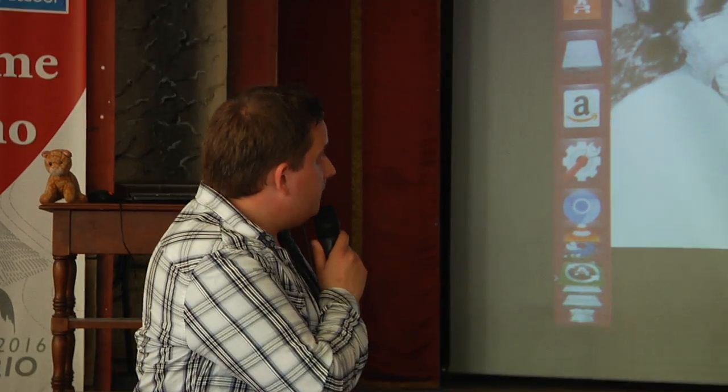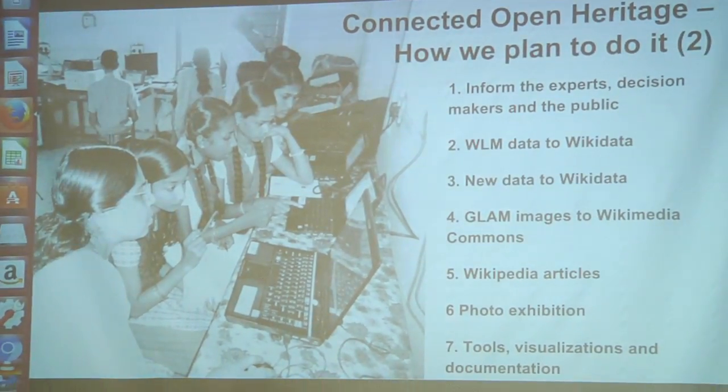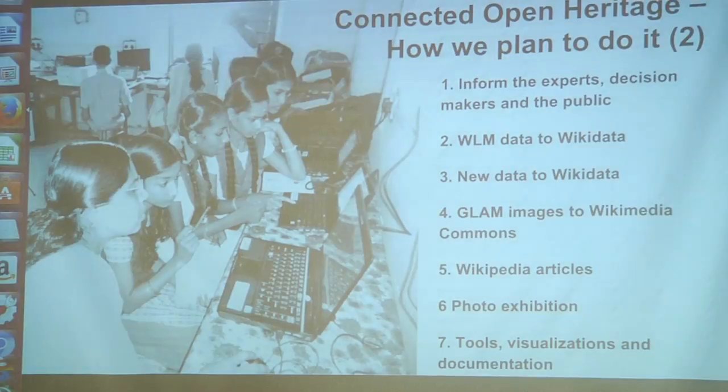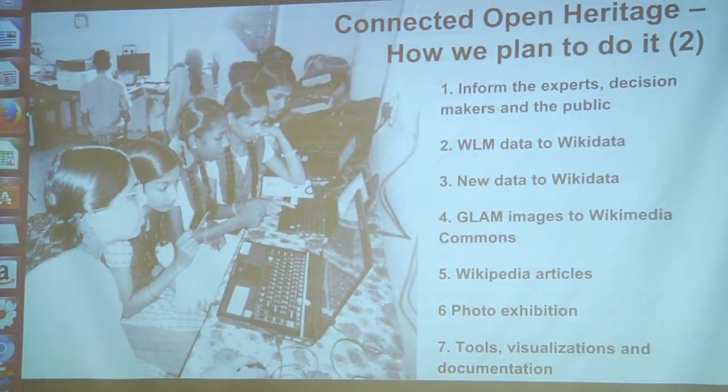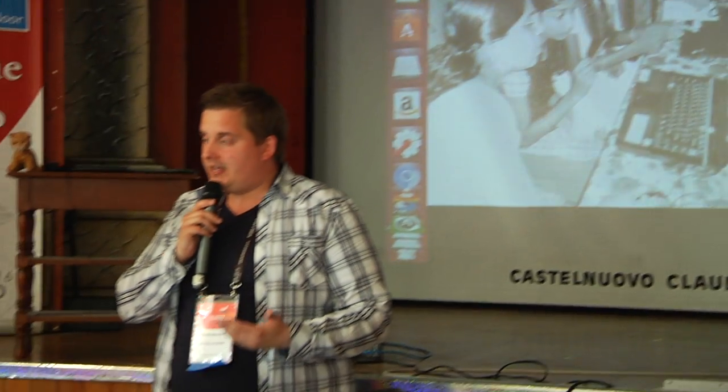These are the seven things we are working on. The first is that we're putting a lot of effort into informing experts, the public, and anyone interested about what the Wikimedia movement is doing together and what the benefits are with working together with us. The second is that we are transferring as much data as possible from the Wiki Loves Monuments database into Wikidata. We're now in the process of structuring it together with Schramfred, getting things in order with the Wiki Loves Monuments database, and then preparing for the batch uploading of data sets onto Wikidata.